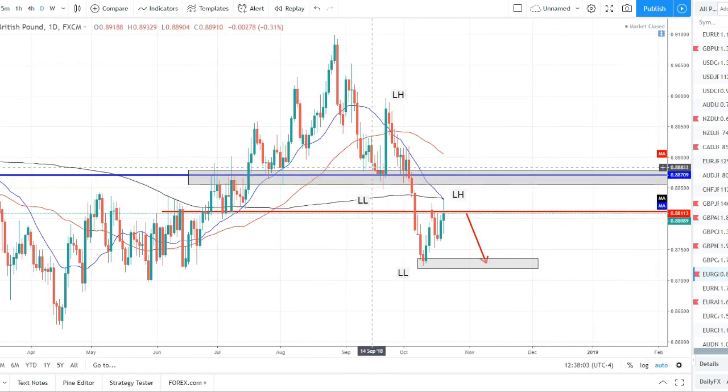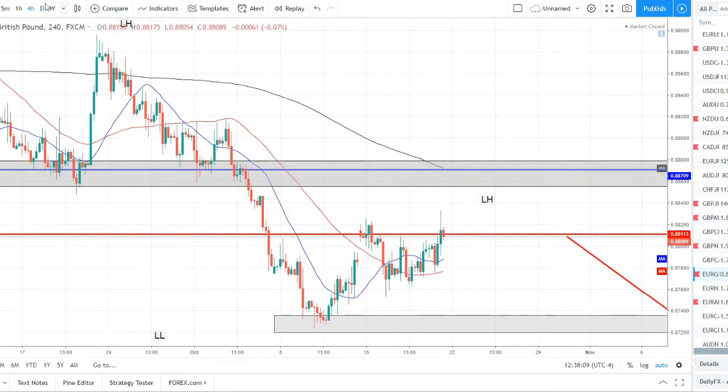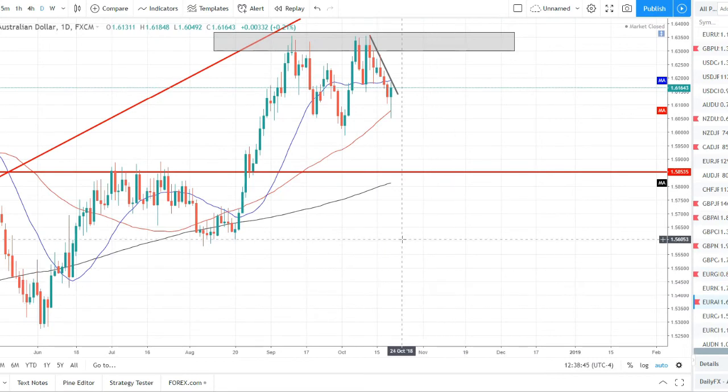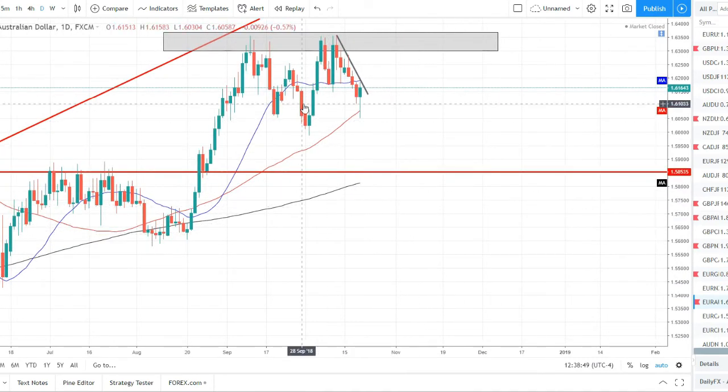EUR/GBP — we have a nice setup here. Price is setting lower lows, lower highs — a potential double top forming. Price hit and rejected this 200 SMA and the 20 SMA — very significant levels — with an upper rejection wick. We're below all the moving averages and the downtrend is intact. We want to look for our trigger to get a short. Our triggers are shared in the monthly Core FX subscription room — $50 a month, we share all the trades we take in there. We'll be looking for a trigger to send it lower, then looking for it to make its way down to this lower low.